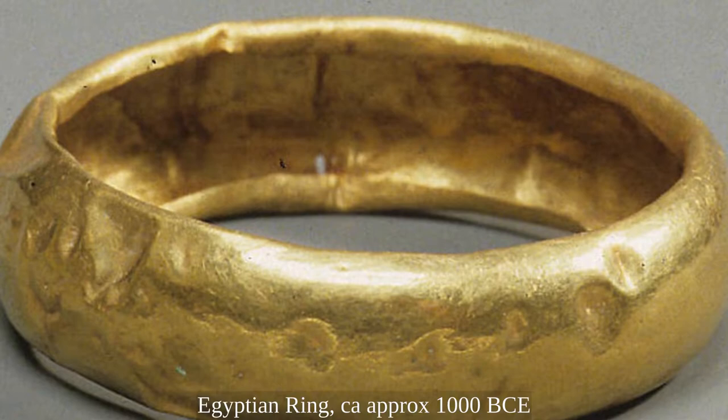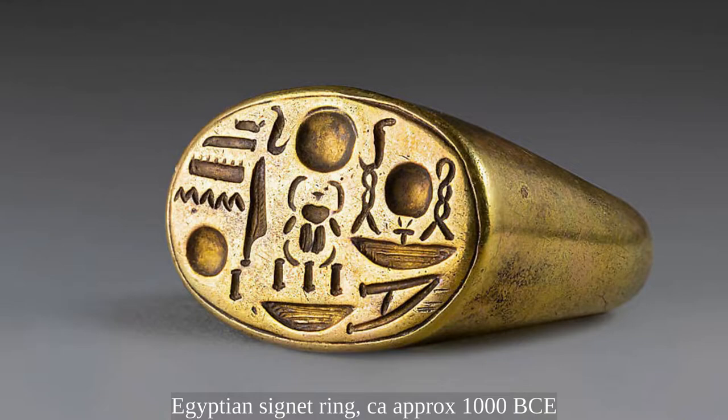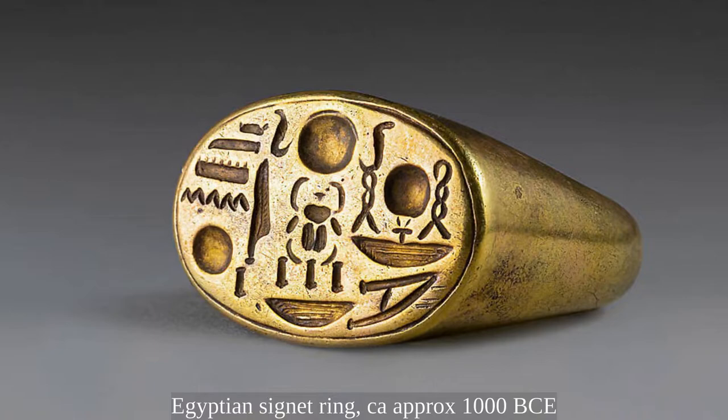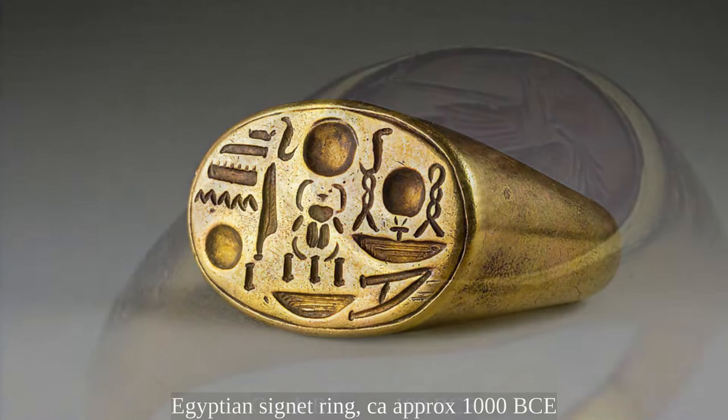The earliest still existing rings are found in the tombs of ancient Egypt. They were primarily signet rings and had more of a practical business purpose. A signet ring has a seal engraved on the bezel, which can be used to authenticate documents by the wearer. Egyptian seal rings typically had the name and titles of the owner deeply sunk in hieroglyphic characters on an oblong gold bezel.